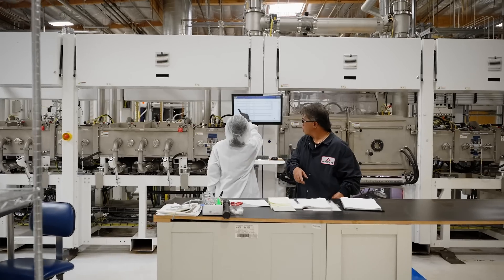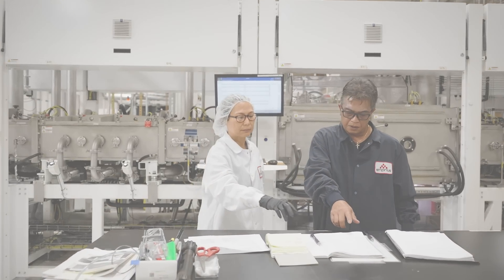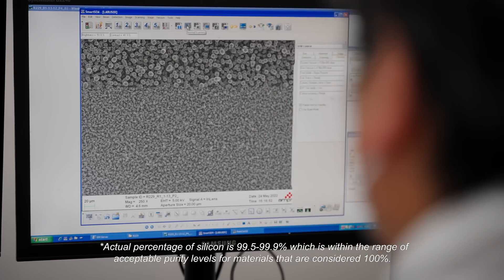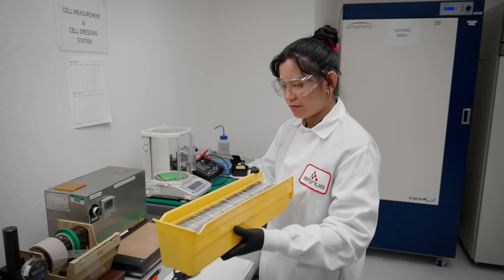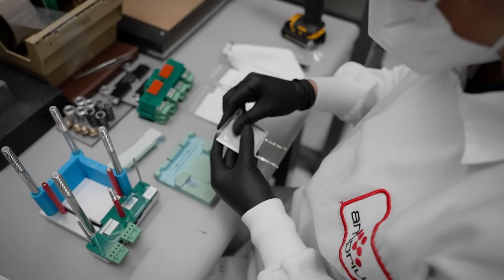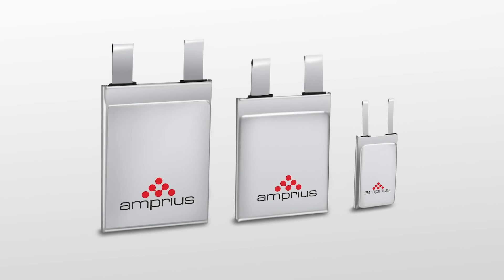Amprix Technologies was born out of a concept that came from Stanford University in 2008. What we have done since this concept is transform some idea into a reality. What we do specifically is replace a graphite anode with a 100% silicon anode. The result of that is revolutionary in terms of the performance of our lithium-ion cell. We're also able to leverage the entire ecosystem that's available today to manufacture that cell in an existing manufacturing line.